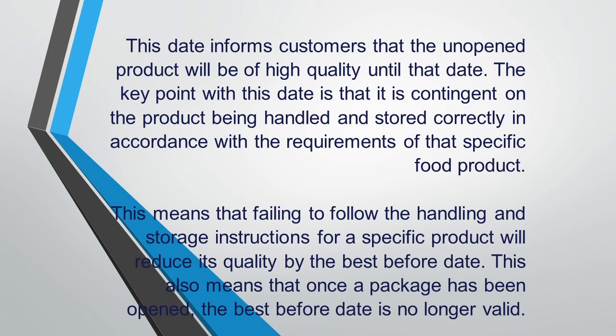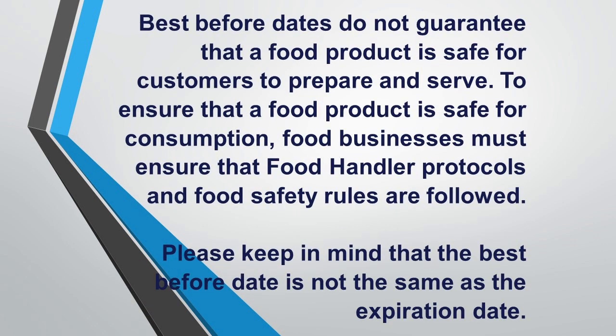The best before date is contingent on the product being handled and stored correctly. Failing to follow the handling and storage instructions for a specific product will reduce its quality before the best before date. Once a package has been opened, the best before date is no longer valid. Best before dates do not guarantee that a food product is safe for consumption; food businesses must ensure that food handling protocols and food safety rules are followed.